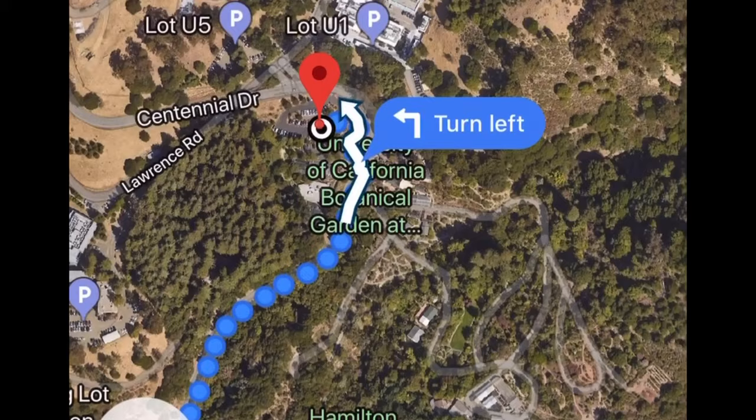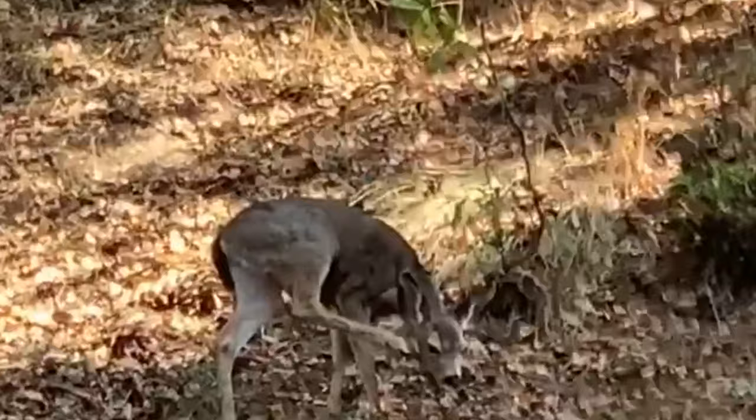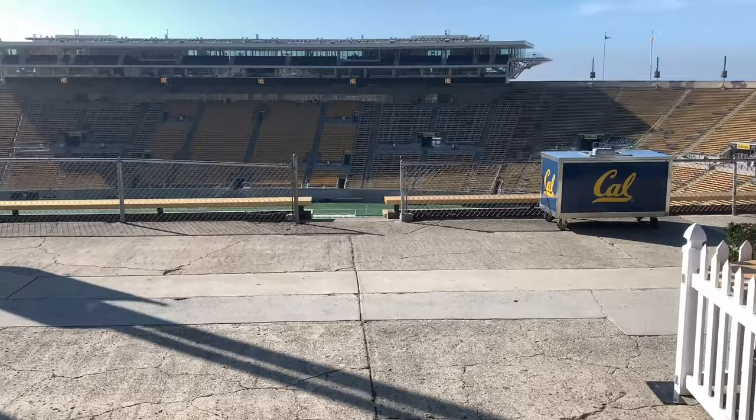From up here we have the Greek Theater, the stadium, and some science buildings at the top. There's also a baby deer! Look at the stadium — it's quite a hike to get up here, but this is where the arboretum is.